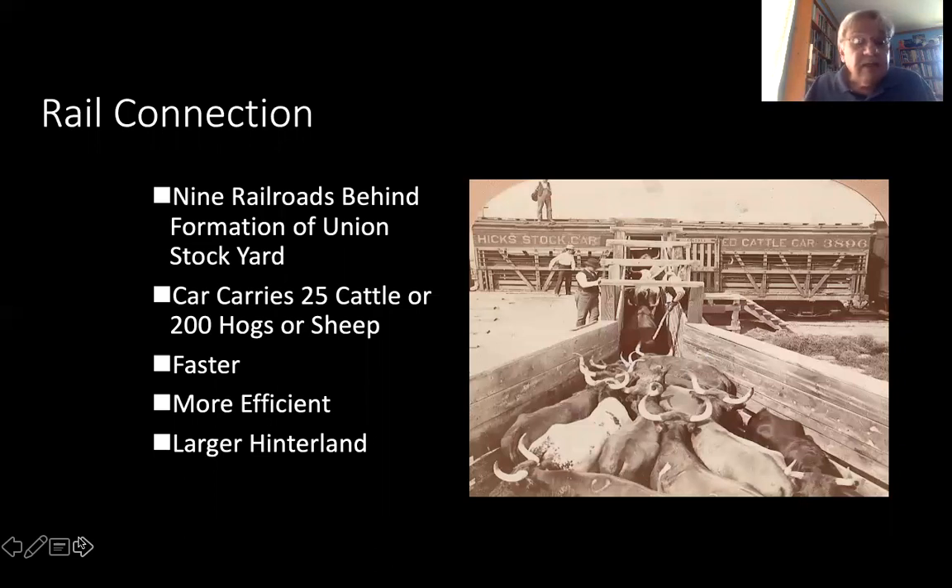A rail car carried 25 cattle or 200 hogs or sheep. It was faster, it was more efficient. It created a larger hinterland so that livestock could actually be brought into the Union Stockyards on the south side of Chicago — originally a suburb of Chicago — from all over the country.